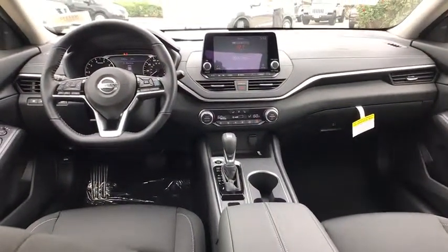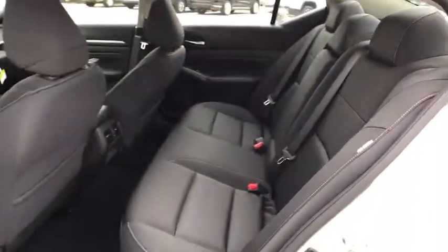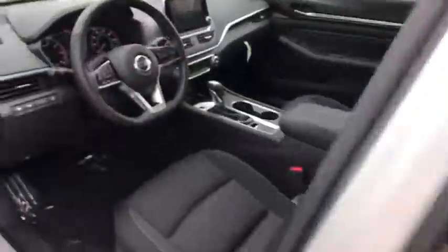Leather wrapped steering wheel, power steering, adjustable steering wheel, keyless start, cruise control, four-wheel disc brakes, aluminum wheels, auto dimming rear view mirror, front wheel drive, climate control.